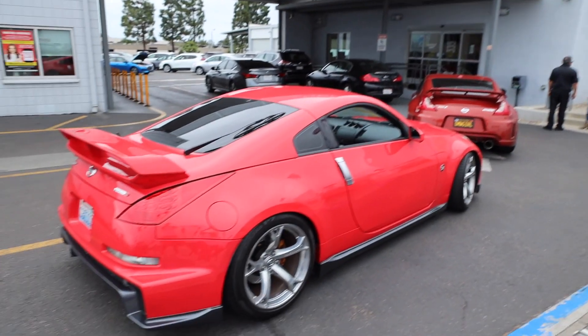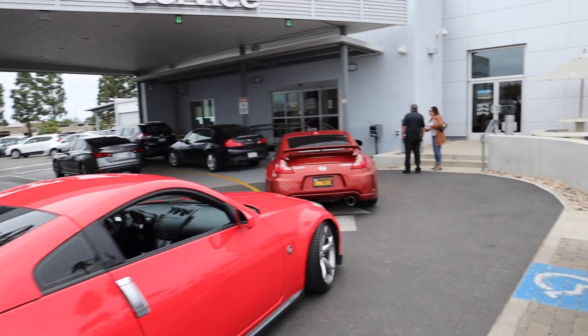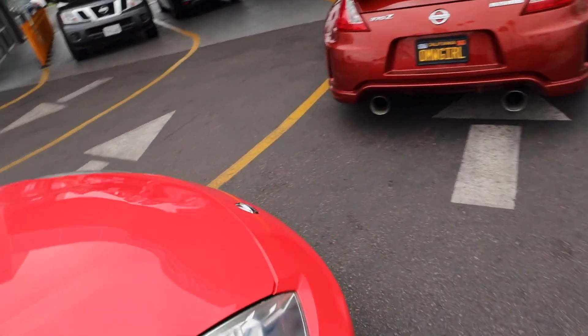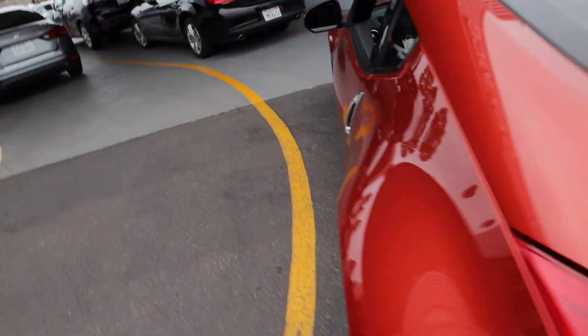So, I hope you guys enjoyed that GTR — that thing was absolutely sick. Me and that guy actually have a few plans in the future. But right now, we actually ended up bringing the 350Z to Nissan. We have Robert over here and his ABS light is on, so we need to get them to figure out how to take that thing off. Explain to the people what you got going on, man.